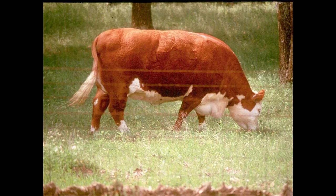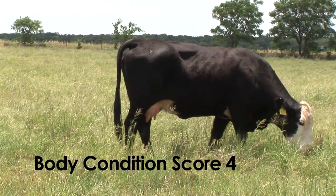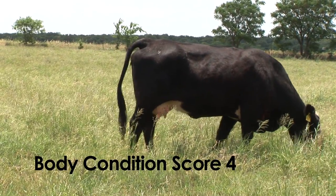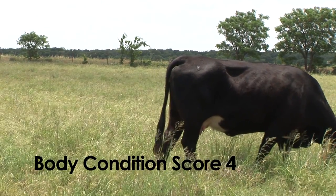That condition score four cow is a cow that you may see a faint outline of her ribs, but she's not real prominent in her hooks and pin bones and doesn't have a lot of fat over her tail head. In fact, she has little to no fat over her tail or in her brisket.